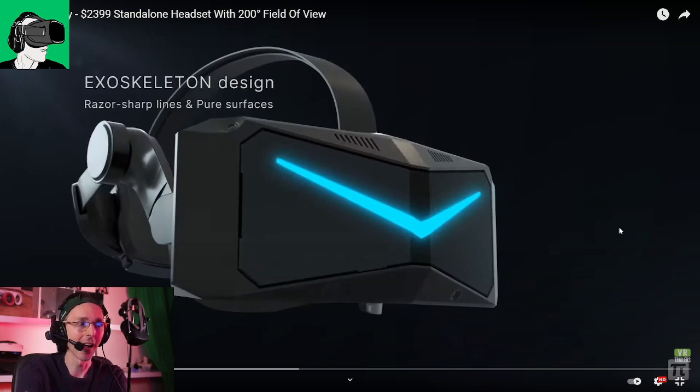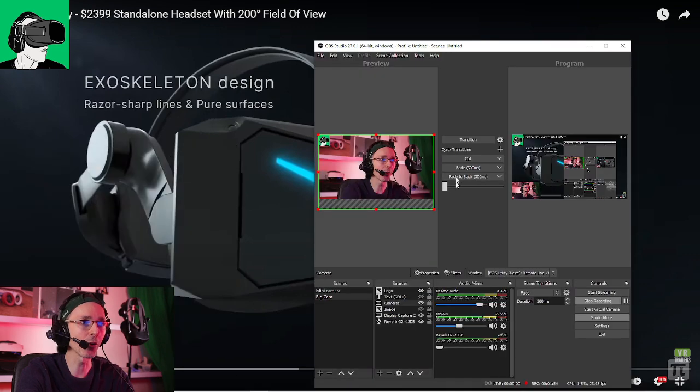Pimax, for those who don't know, has been operating like a startup over the last few years. We didn't actually really know where they were or what exactly they were doing, because they went silent for quite a while, and then they just released this thing. Pimax are known for having the world's largest field of view inside of a VR headset, just in case you didn't know. And they did specialize in PC VR, but now they're moving to standalone technology.